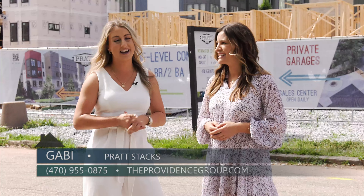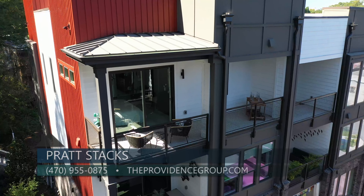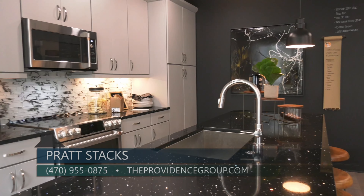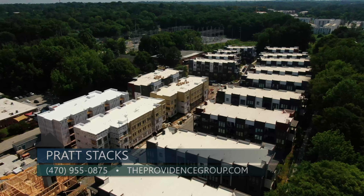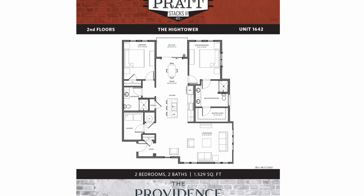Yeah, super excited to have you guys here. Our Phase 1 was voted Community of the Year in 2020. We've been the top-selling condo community inside the perimeter for two years, so we have great expectations from Phase 2. Phase 2 of Pratt Stacks features one-level flats — two-bedroom, two-bathroom floor plans with an open concept and over 1,500 square feet.